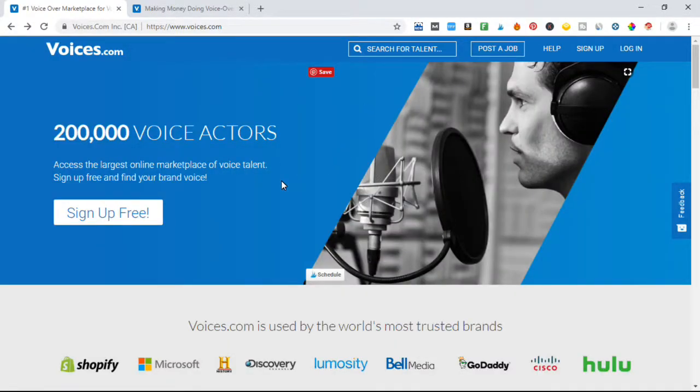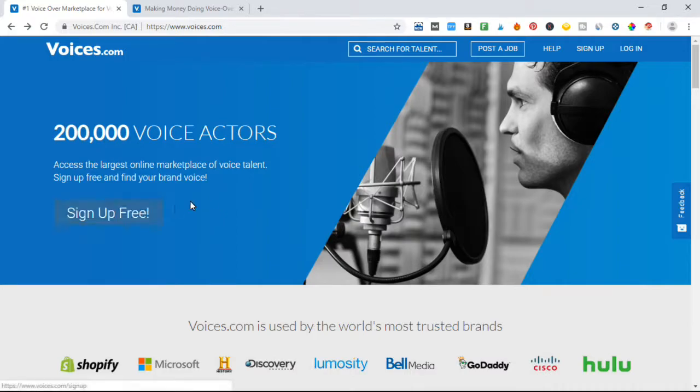All that's left for you to do is sign up and send in your audition file. If you are accepted, you are on the road to making some serious money, and it will be very easy to make it very quickly.